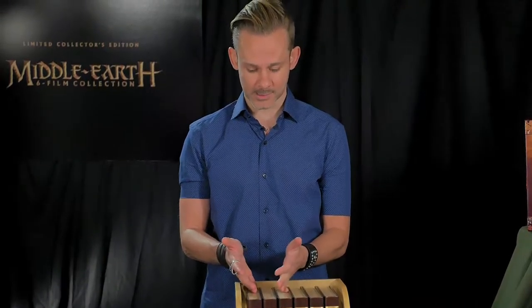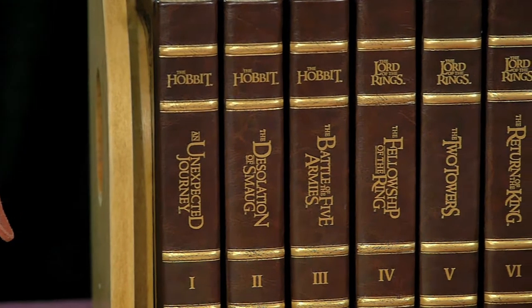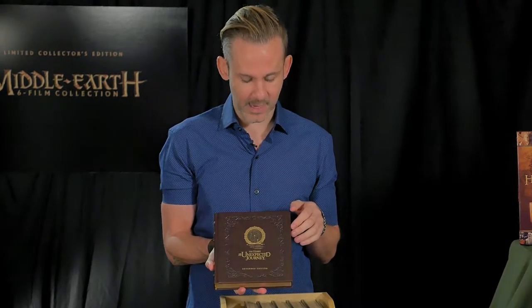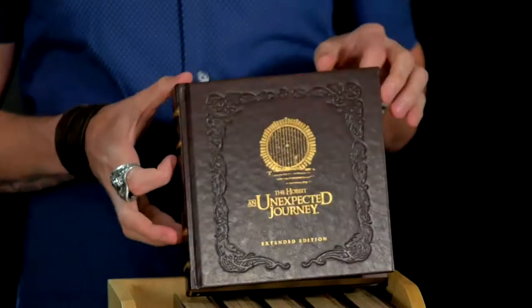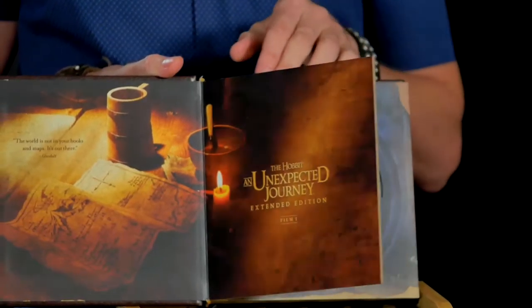The versions that Peter Jackson would want you to watch. Each film is presented in this leather-bound book style, and Peter Jackson actually asked the fans to tell him via social media which were their favorite scenes in each particular film, and those scenes are incorporated into the artwork.